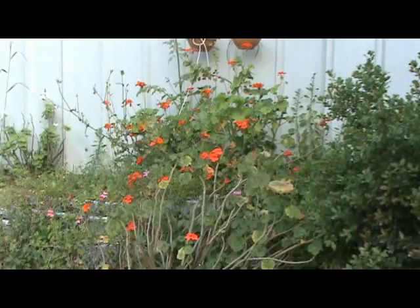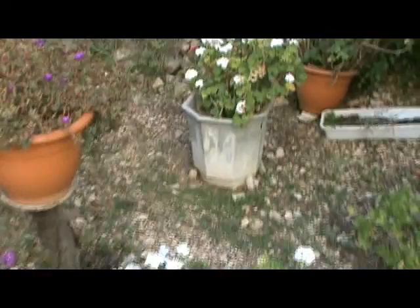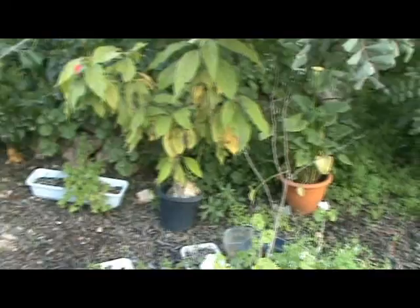A priest who came and saw it couldn't believe it had been flowering all this time. These are also geraniums but they are just starting. Here I have some more white ones, and this is an avocado — I'm not very happy to have it in that small pot. And behind there is another plant.